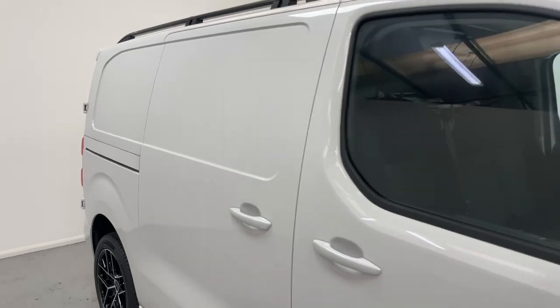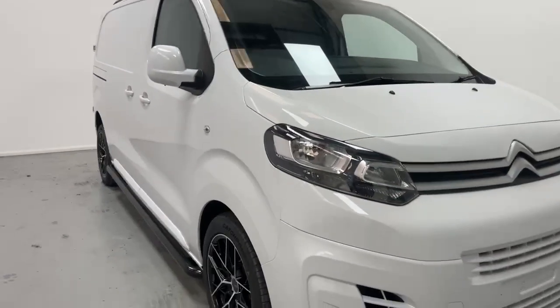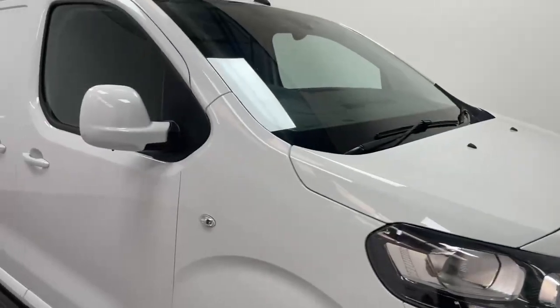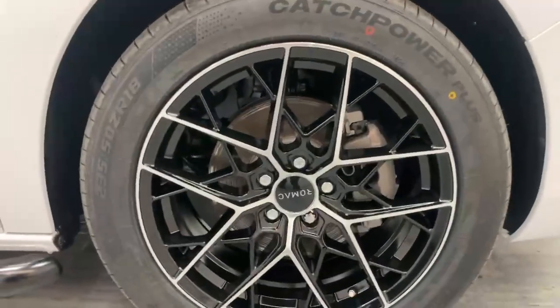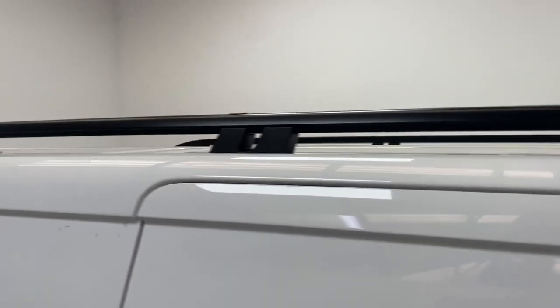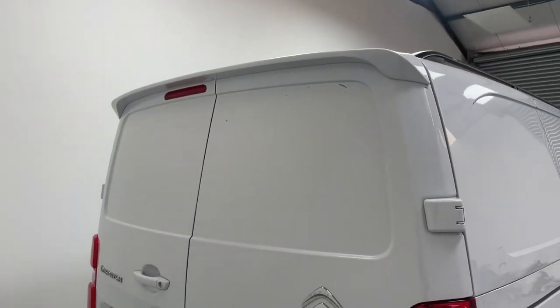This example comes in the Enterprise trim level in icy white and has been subject to a stunning external conversion, giving it fully color-coded front and rear bumpers and side mirrors, 18-inch diamond cut alloys, gloss black sidebars, a roof rack to extend its cargo capacity, and a rear spoiler as a final touch.